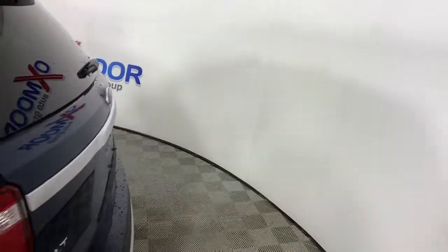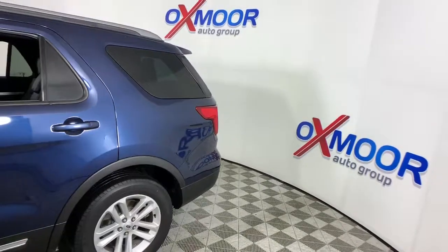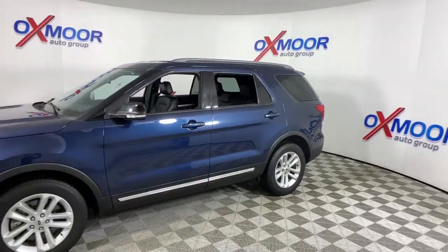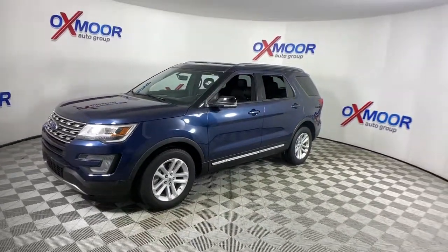Look no further than the 2017 Ford Explorer. With less than 30,000 miles on the odometer, this vehicle stands out from the rest. Handsome and rugged, this Explorer delivers solid midsize SUV versatility.